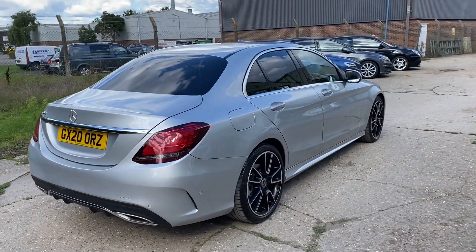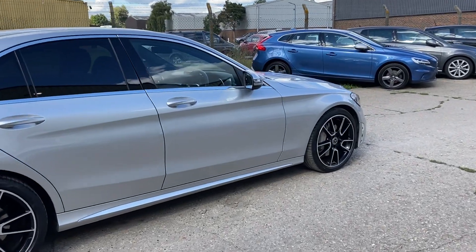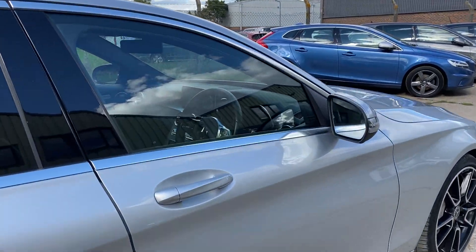The car comes with two sets of keys and, as you can see, is in lovely condition, with power folding mirrors. Let's go and have a look at the interior.